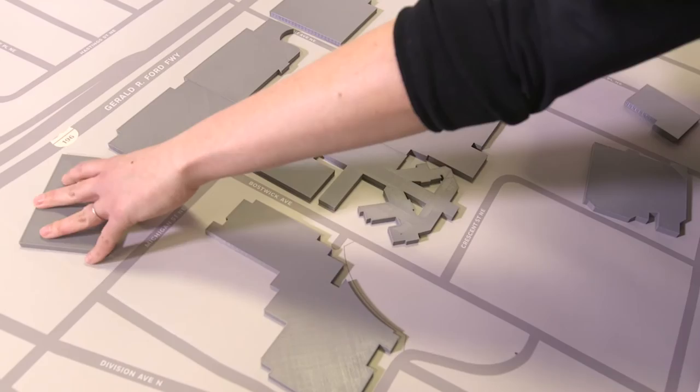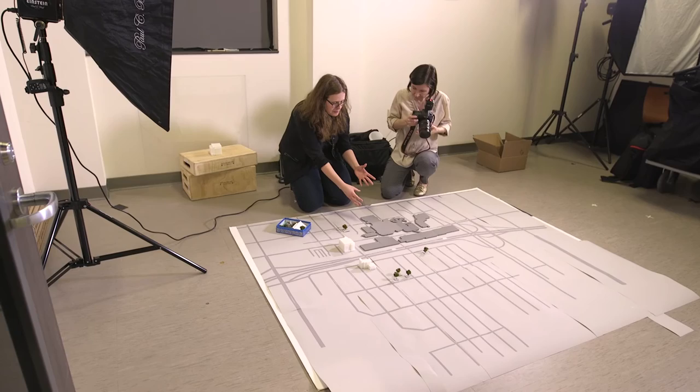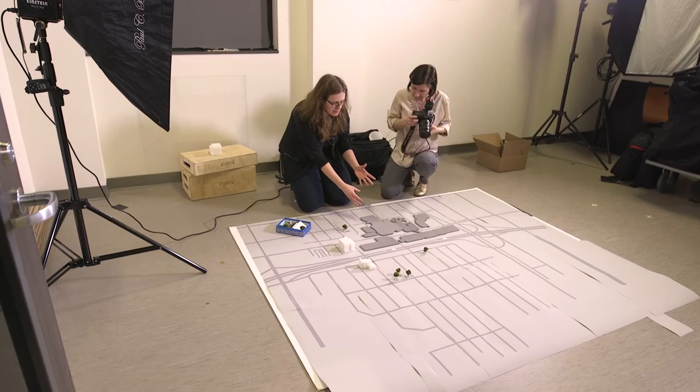The reason we chose the building sizes — we wanted them to be set back a bit so that the focus really could be on the Grand Valley buildings, so that you could see where the new building is in proximity to the Cook-DeVos Center for Health Sciences building and also the other Medical Mile buildings.